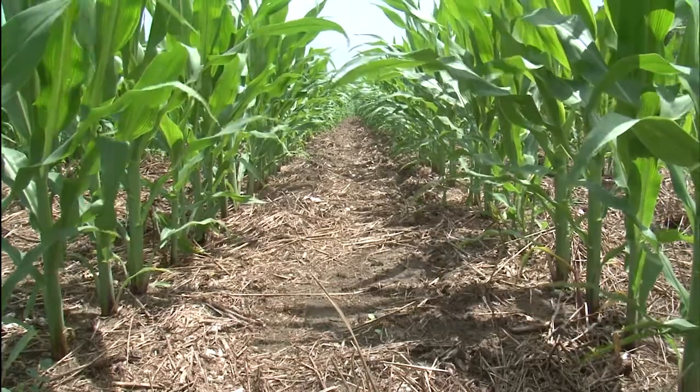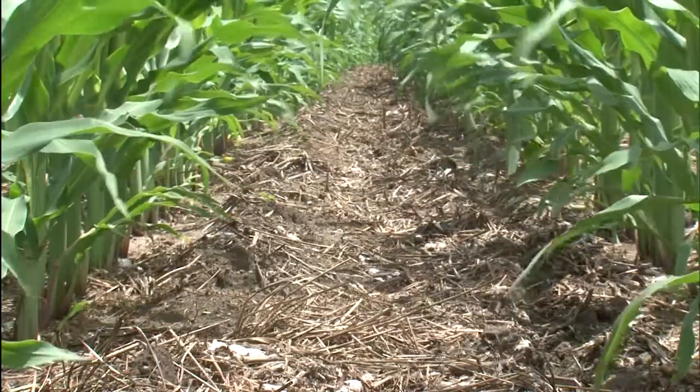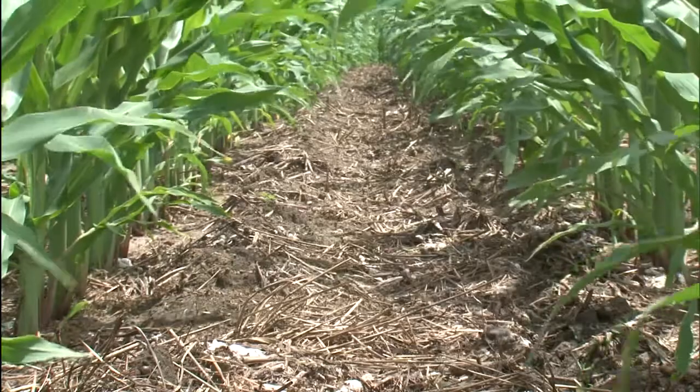To me, traditional, conventional tillage farming systems is more of a hope and a prayer that it rains in this area. And the conservation tillage with high residue cover crops allows us not to worry so much about the rainfall events. We know they're going to come, and when they do come, if they're really intense, we can hold that water on the hillsides and get it to percolate into our soil profiles.